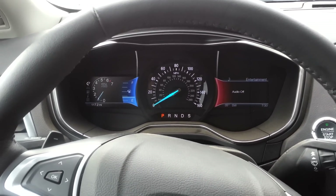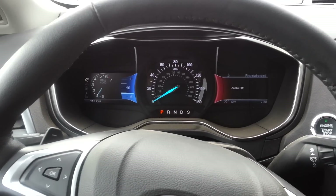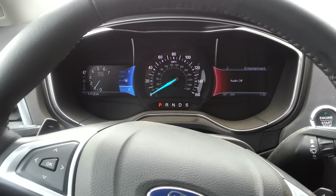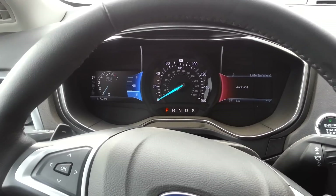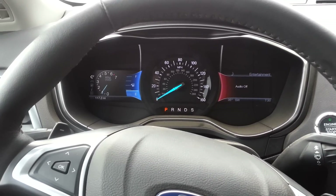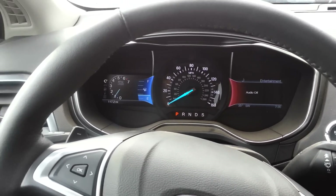Also, this only pertains to the 1.6 liter EcoBoost engine, which is not the same 1.6 liter used in the Fiestas. Just giving you an update — I hope this was informative. Just letting you know what's going on. Thanks for watching.